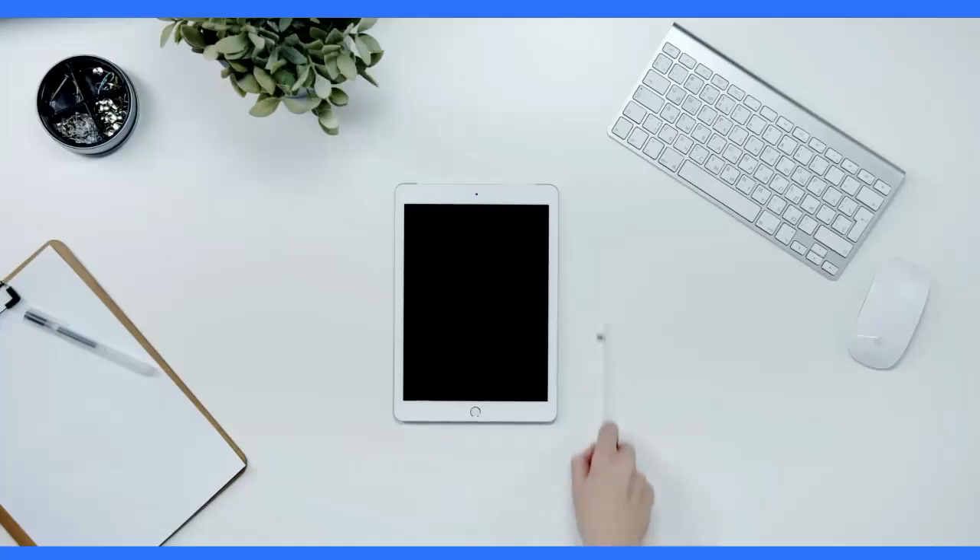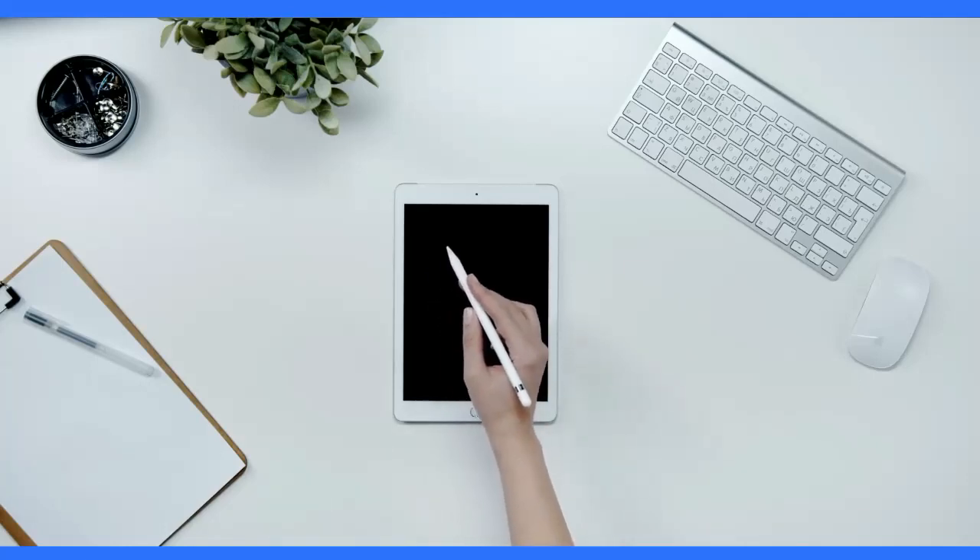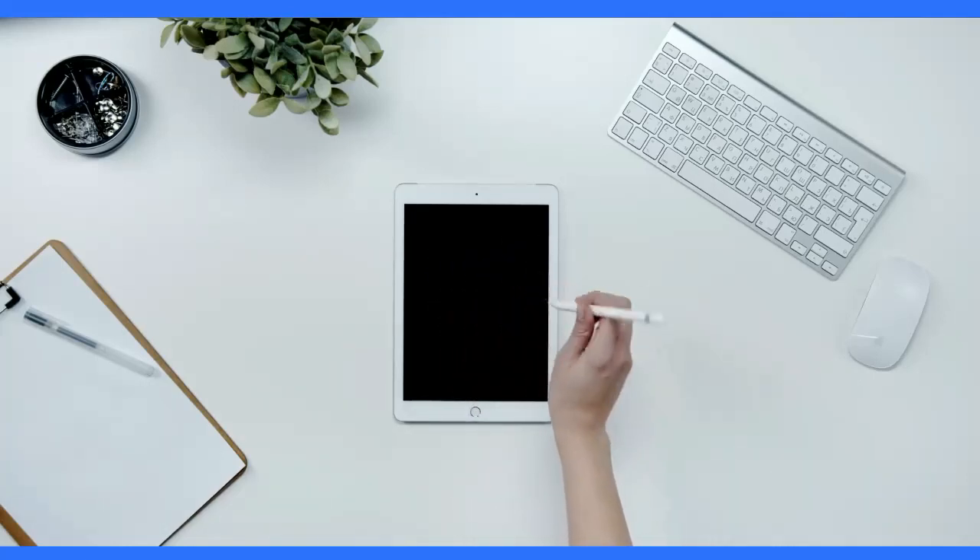The S Pen is a signature feature of the Samsung Galaxy Note series. The S Pen on the Samsung Galaxy Note 20 Ultra has a latency of 9 milliseconds and supports air gestures and handwriting recognition.